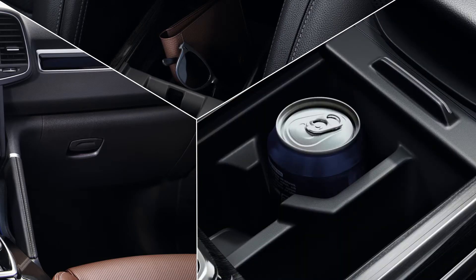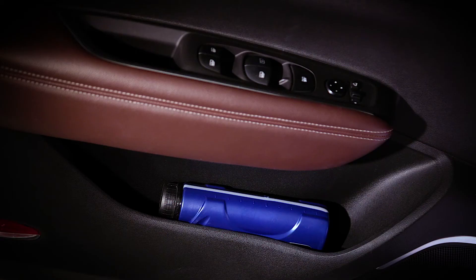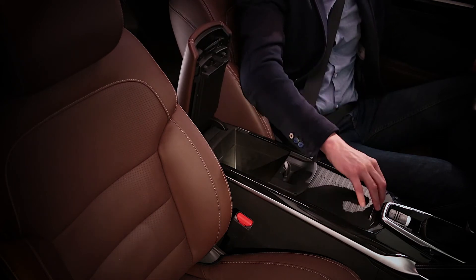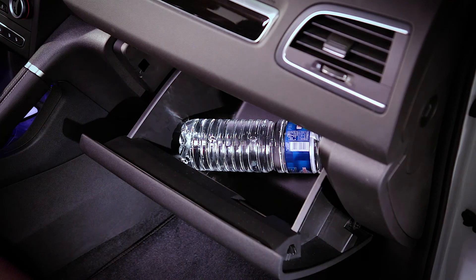The new Coleos provides 34 litres of storage space around the passenger compartment, in the driver and passenger door trays, in the centre console and armrest, and in the passenger side glove box.